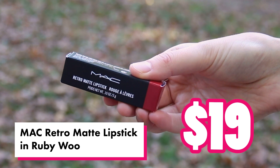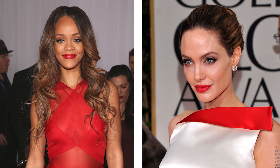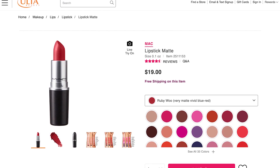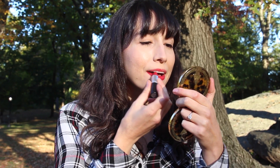Next up, we've got a true beauty classic: MAC Ruby Woo. Taylor once called this cult favorite blue-based red a staple, saying she was the last person to discover it. That actually might be true, because everyone from Rihanna to Angelina Jolie to Janet Jackson loves Ruby Woo. This red is said to be universally flattering — as you can see, it's definitely deeper and darker than Dragon Girl. It is extremely matte, so you're going to want to exfoliate your lips and maybe even put on a balm before you apply. But once it's on, it's going to stay, stay, stay — that's a Taylor song.